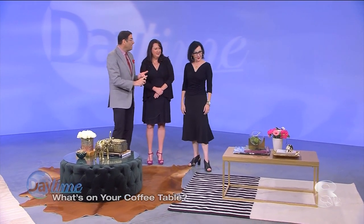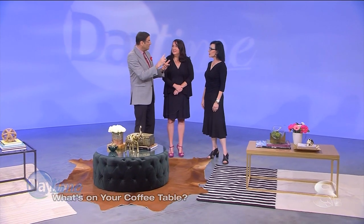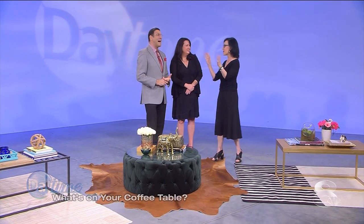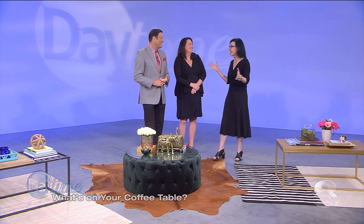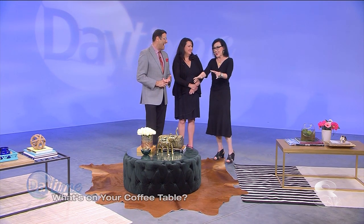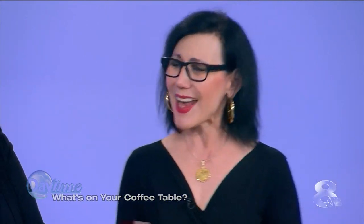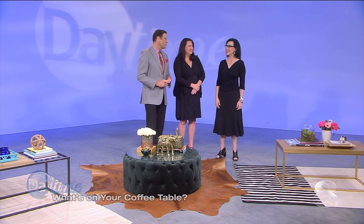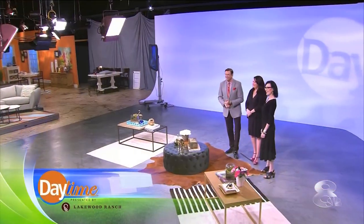The takeaway here is really: keep it simple, make it functional. And if you have pets, keep them in mind — wagging tails can cause an instant accident, and if anything looks like a toy, it may go missing. Have fun and express yourself. Karen Post, thank you so much from Home Frosting — really appreciate all your good tips. We'll be right back with more Daytime after this.